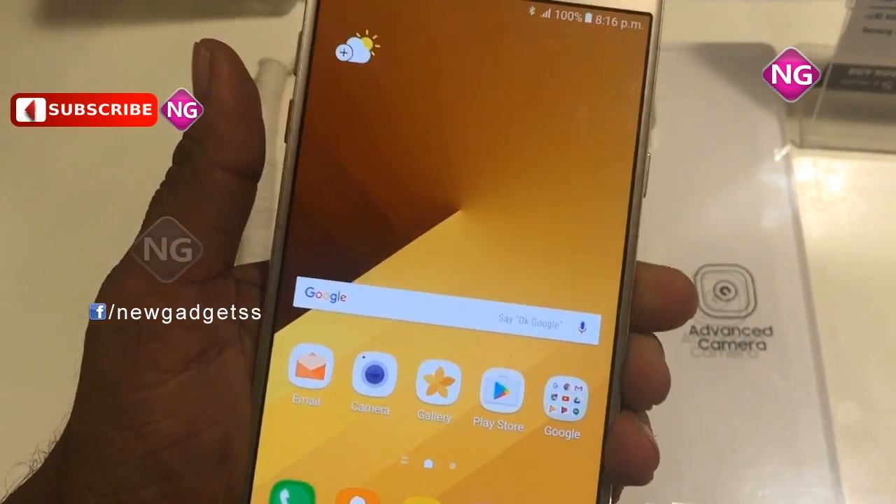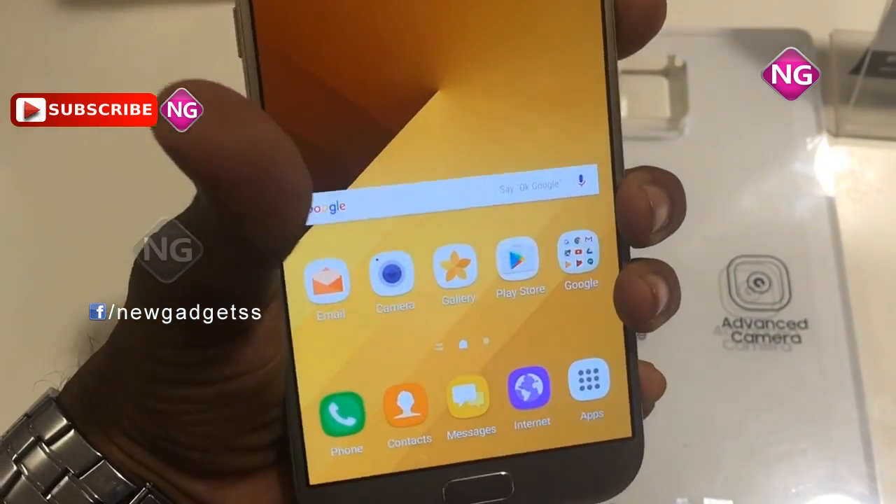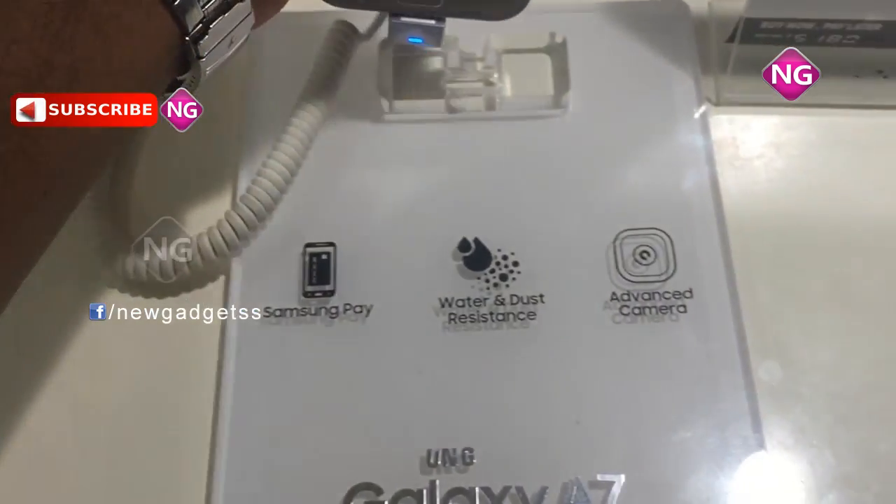Connectivity alternatives include Wi-Fi, GPS, Bluetooth, NFC, FM, 3G and 4G.